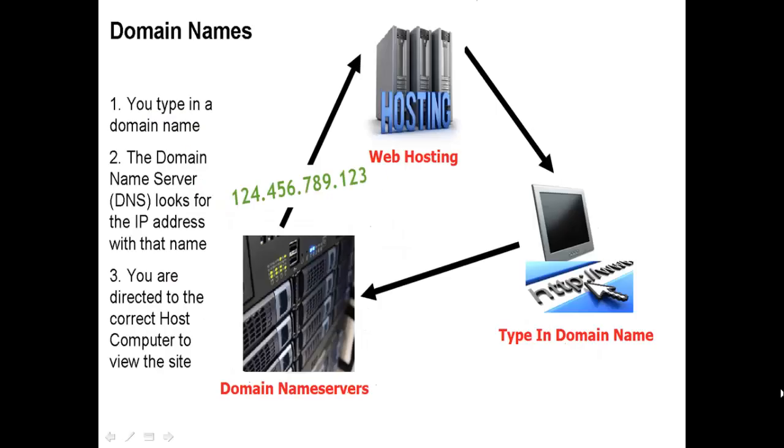Let's go to this diagram for a better understanding of how domain names work. Let's say someone comes to a computer and types in the domain name yahoo.com. That information will be passed to a name server.